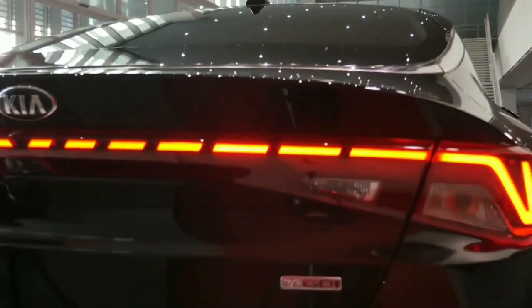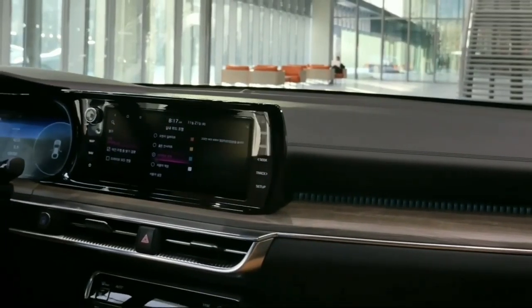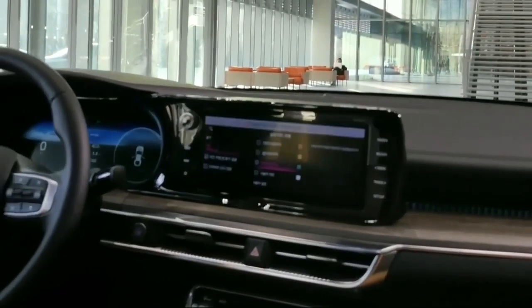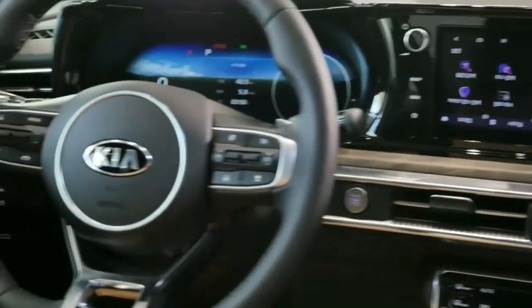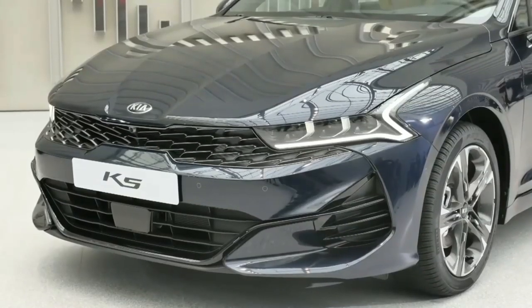The 2021 Kia Optima K5 sedan gets a lot of stylish and bold exterior styling and also comes loaded with new age features. The 2021 Kia K5 comes powered by an all-new engine and transmission options.